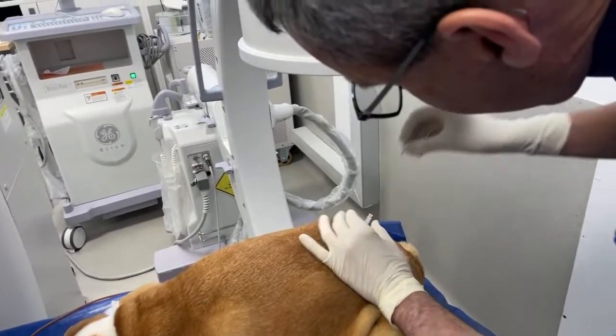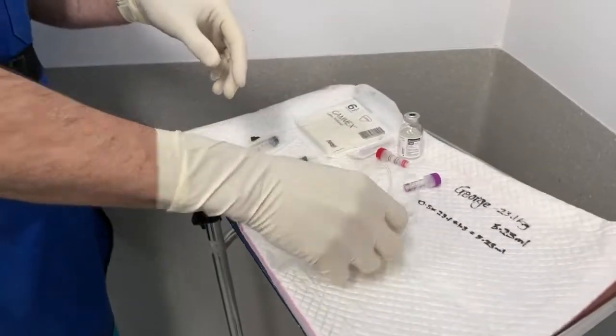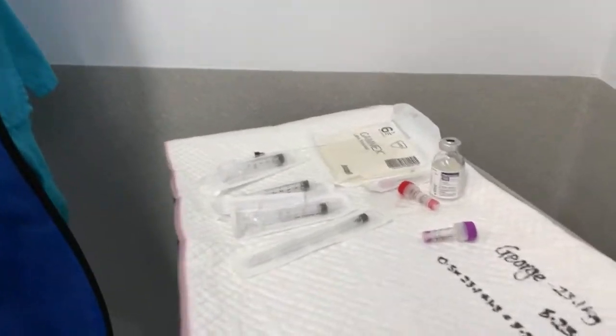Now I'm going to remove the stylet from the needle to see if we get any CSF. We've got CSF coming out there, which is fantastic, because that means that I'm definitely in the subarachnoid space.